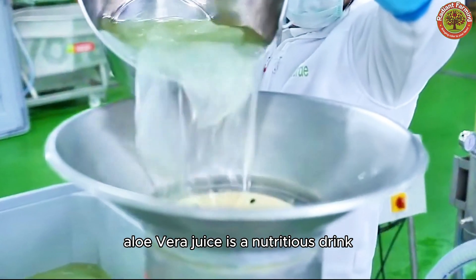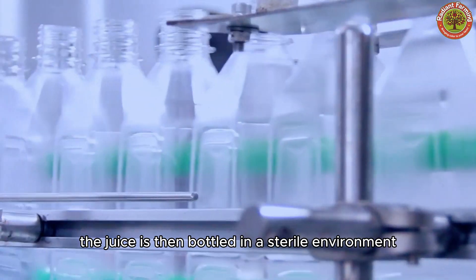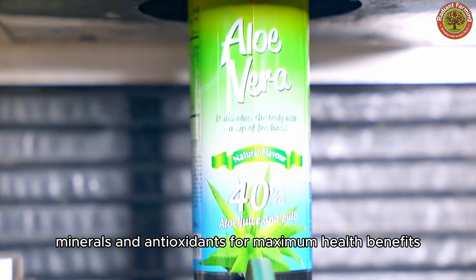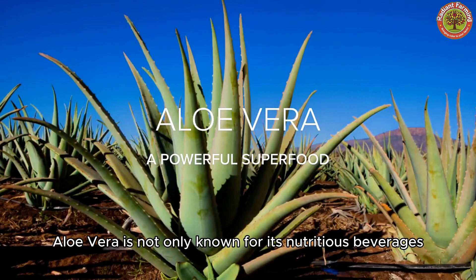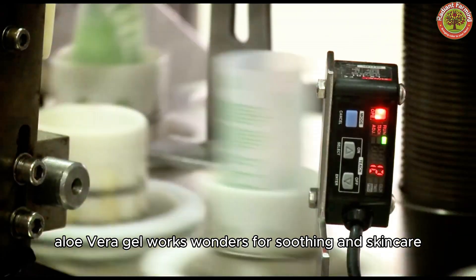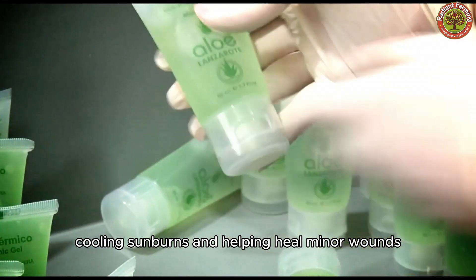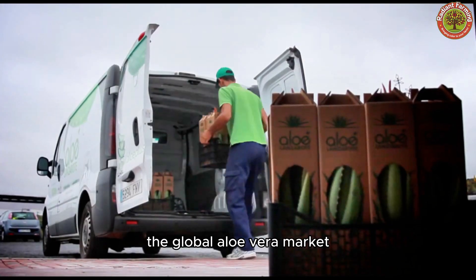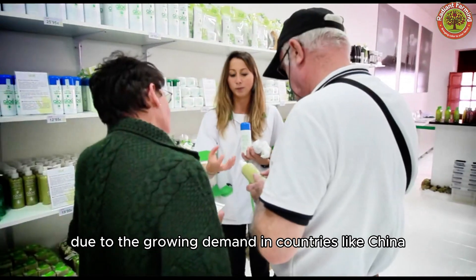Aloe Vera juice is a nutritious drink that is thoroughly pasteurized to remove bacteria and ensure safety. The juice is then bottled in a sterile environment, preserving its freshness, vitamins, minerals, and antioxidants for maximum health benefits. Aloe Vera is not only known for its nutritious beverages, but also for its multi-purpose gel, which works wonders for soothing and skin care, reducing inflammation, cooling sunburns, and helping heal minor wounds. The global aloe vera market is primarily dominated by the Asia-Pacific region due to the growing demand in countries like China and India.